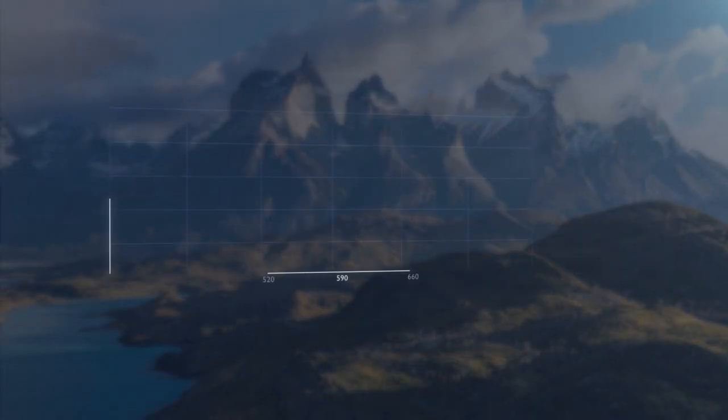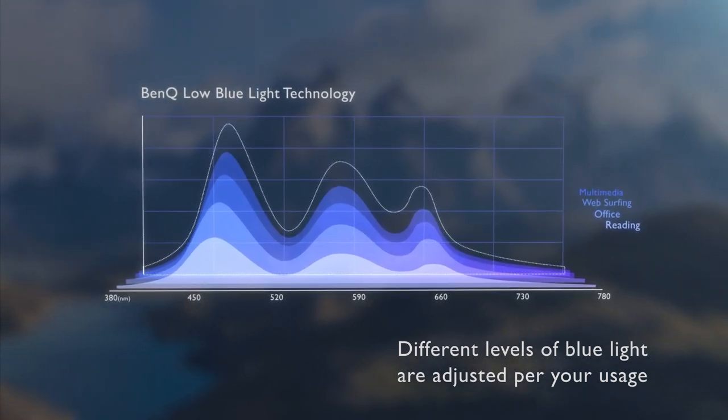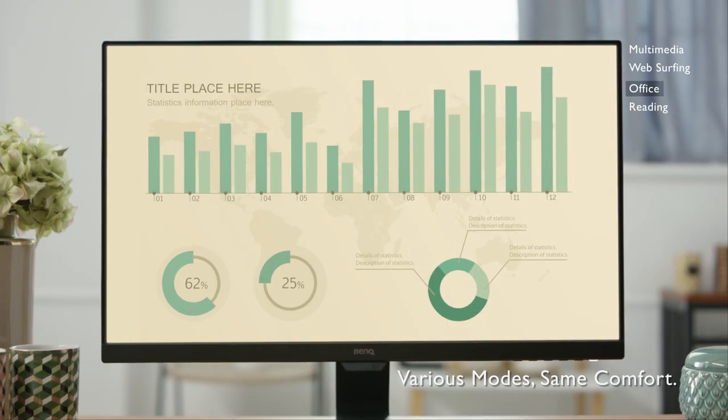BenQ low blue light technology protects eyes by decreasing your exposure to this harmful light. Adjustable blue light modes even allow users to customize their level of protection.